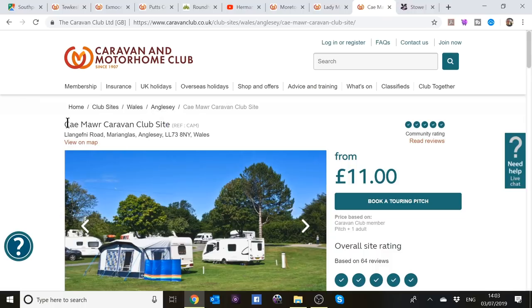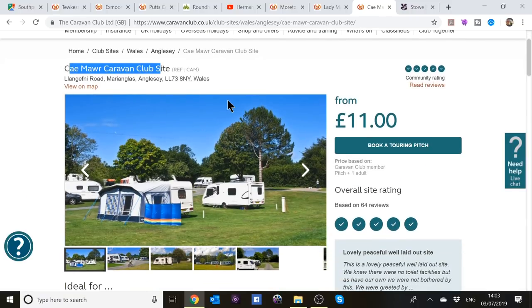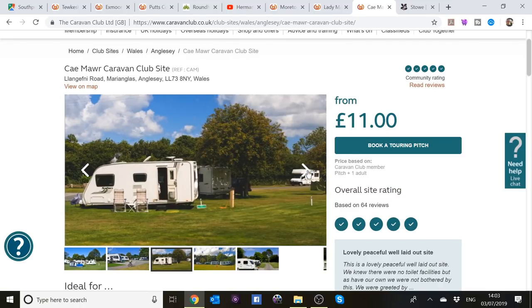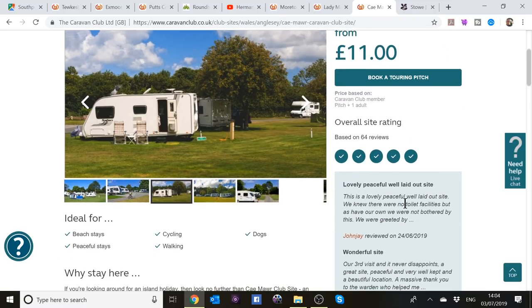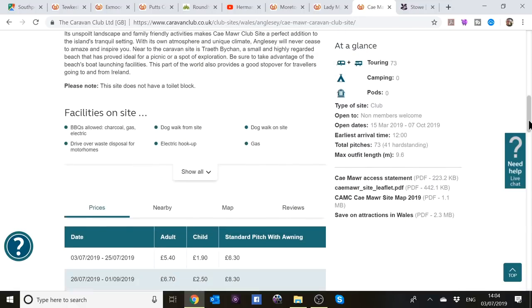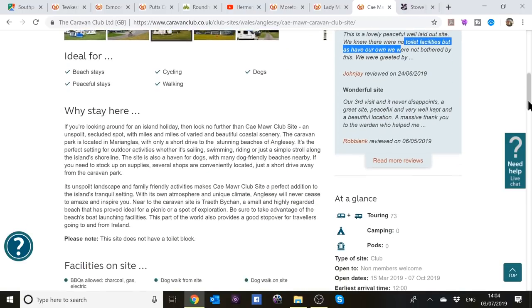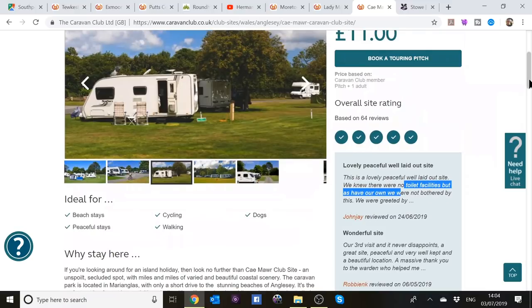From there we head up to Anglesey. This time we're going to a site without a toilet block — last time we went to one with one — so we're there for two or three nights and will be using the Bailey's onboard facilities fully, testing the toilet and shower, which will help with the final review. We're meeting Travelling Kay, who's staying on another site on Anglesey — possibly Bodowyr or similar. The site is described as a haven for dogs, so the dog will be happy.